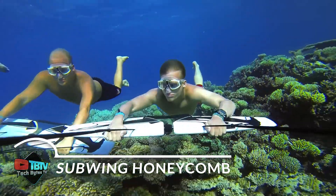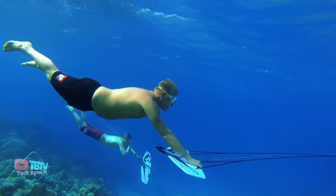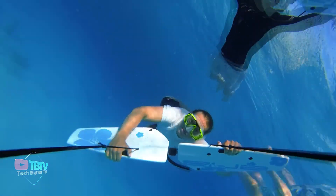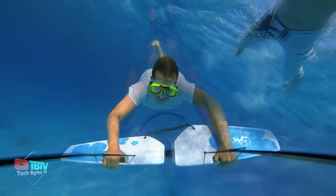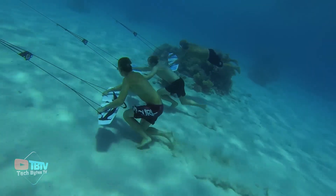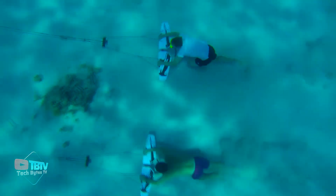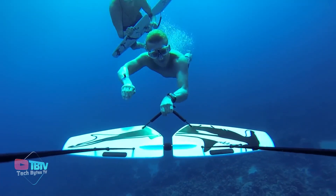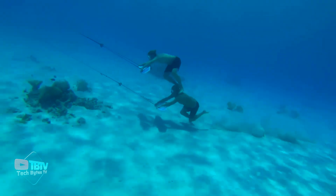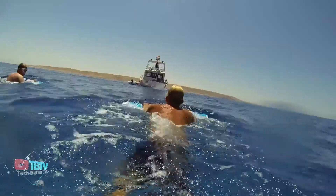Immerse yourself in an underwater world full of excitement and adventure with Subwing — a unique experience that allows you to discover the mysteries of the ocean in a completely new and exciting way. Imagine flying through the water, turning and diving with the ease and grace of a sea creature. Controlling the Subwing is as intuitive as it is exciting: simply tilt the wings in the direction you want to go. With subtle movements, you can navigate left, right, up, and down, giving you unparalleled freedom of movement underwater.